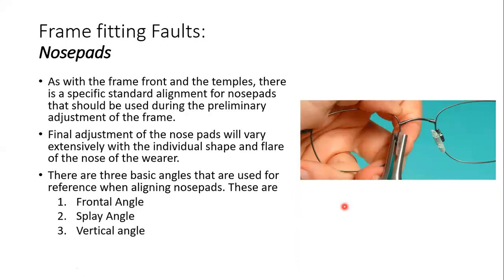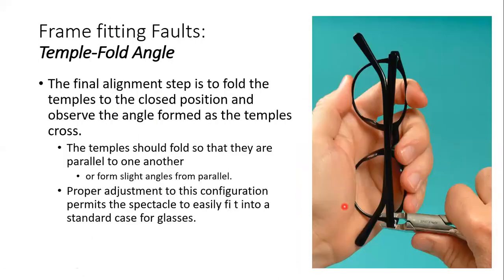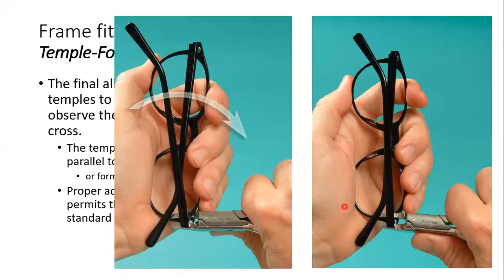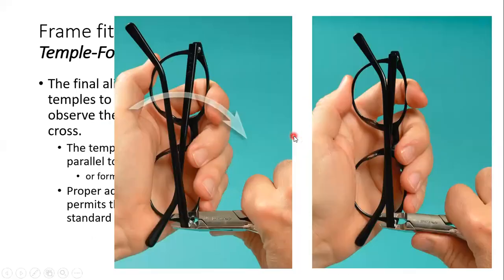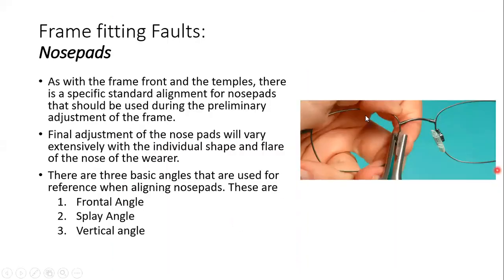The last part we will discuss is the nose pads, which will be covered in the next class. What we have discussed today is about plastic frames. The alignment checks are constant for both plastic and metal frames, but for metal frames there is one more thing to check: nose pad alignment. We do not discuss this for plastic frames because in plastic frames the nose pads are fixed, but in metal frames the nose pads can be adjusted.